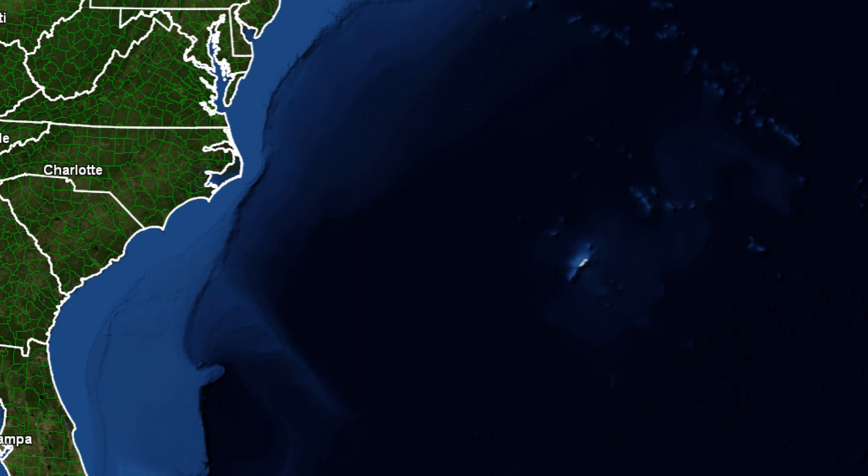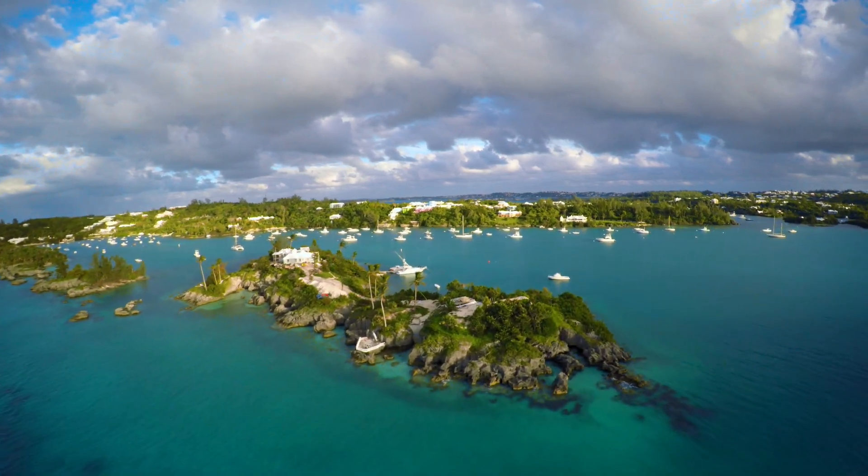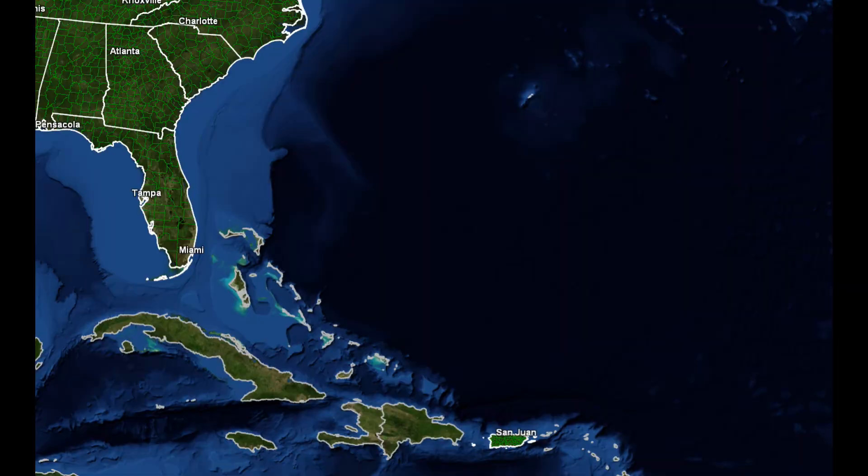It's far enough north to share the same latitude as popular beach destinations of South Carolina. So what does Bermuda have that South Carolina doesn't? Ocean on all sides with no continental polar air masses to deal with. Believe it or not, this tiny speck of the world shares the same climate type as parts of southern Florida — subtropical, bordering tropical rainforest.